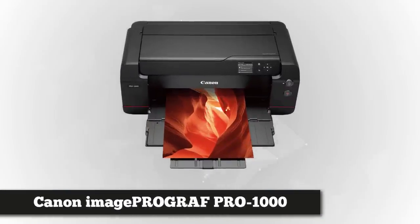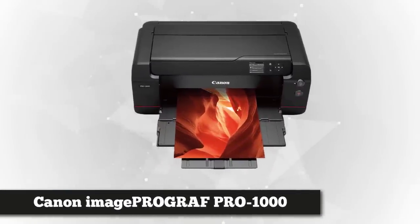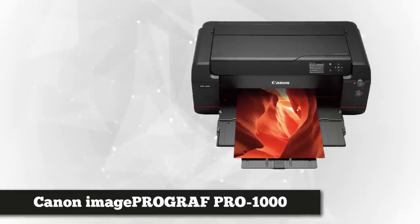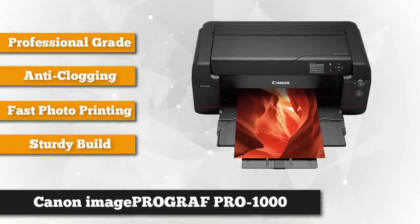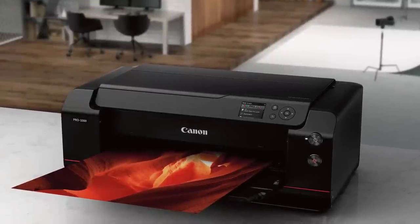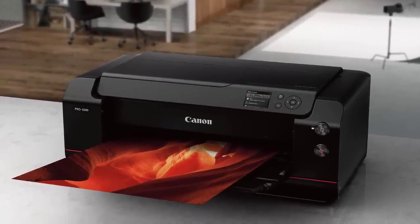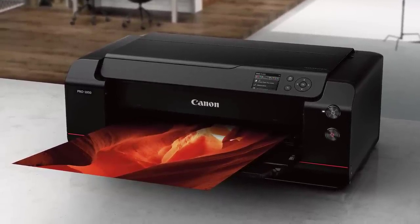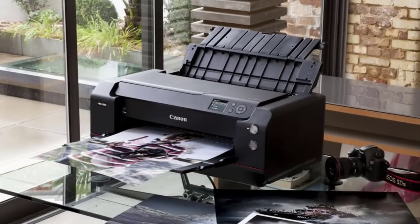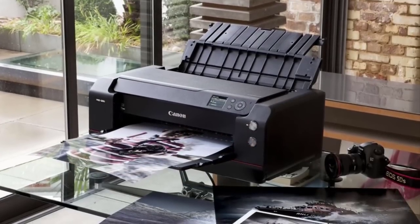Taking the fourth spot is the Canon imagePROGRAF Pro 1000 professional photographic inkjet printer — one of the best and most raved-about printers on the market, great for both professional photographers and beginners. It features an elegant build with an ultra-sleek finish, a three-inch LED screen, and a distinguishable bold red line. This wireless printer is powered by the ELOCA PRO high-precision control engine that processes large-scale image data and runs optimal ink layout for high-resolution outputs.